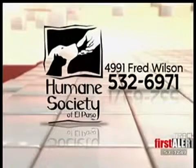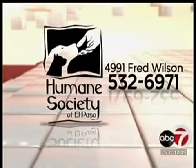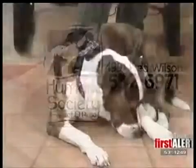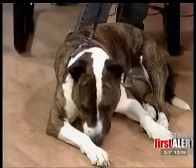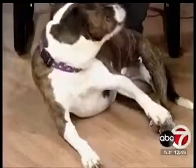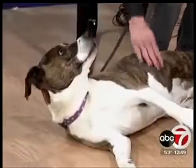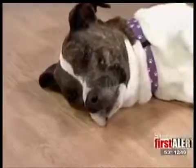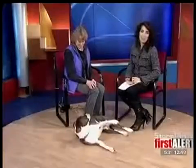How would you act if you saw a person outside? You should do the same thing for an animal. If you'd like to adopt a pet at the Humane Society, go down to 4991 Fred Wilson or give them a call at 532-6971. If you're interested in Jenna, I wish someone would come take her home today — look at this beautiful dog. All she wants is someone to love her. Give them a call, let them know you'd like to meet Betty at the Humane Society. Thank you so much, Betty. We're back after the break.